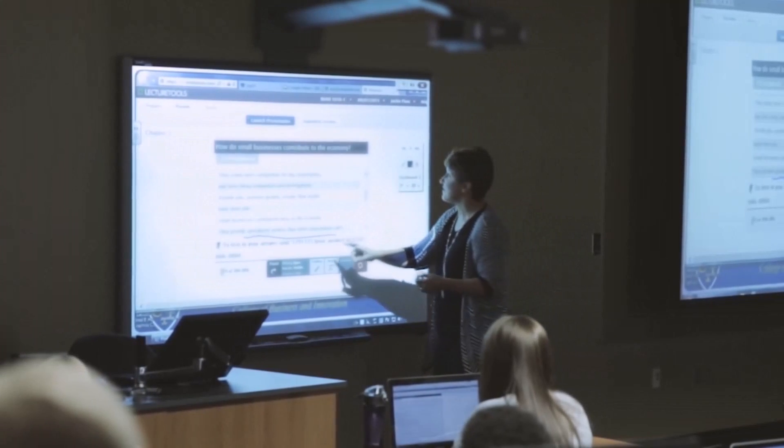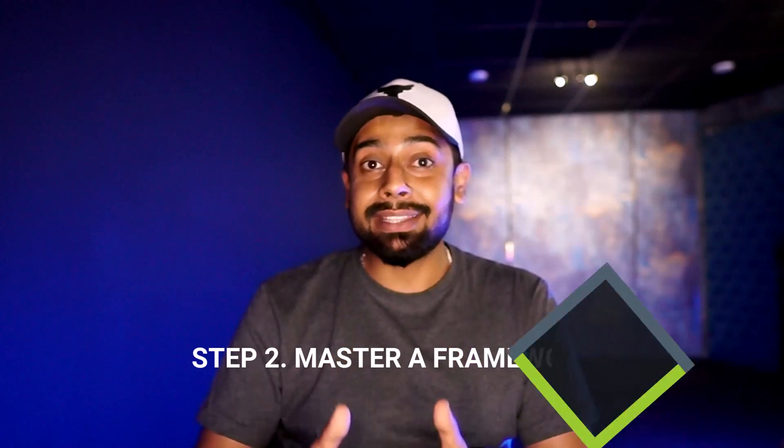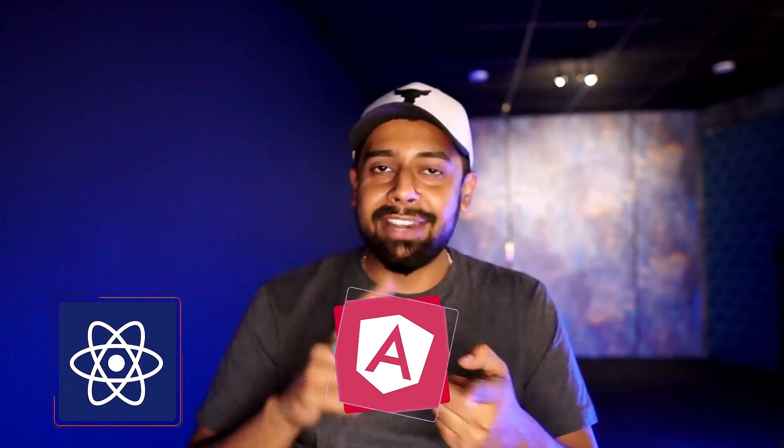Don't worry if you are a complete newbie — there are tons of resources out there that make learning these languages easy and fun. Step two: master a framework. Now that you have got a handle on the basics, it's time to take things up a notch. We are talking about React, Angular, and Vue.js — the powerhouses of front-end development. These frameworks will help you create complex web applications and make your website stand out from the crowd.